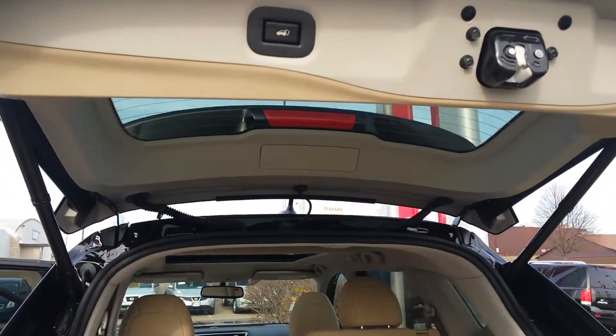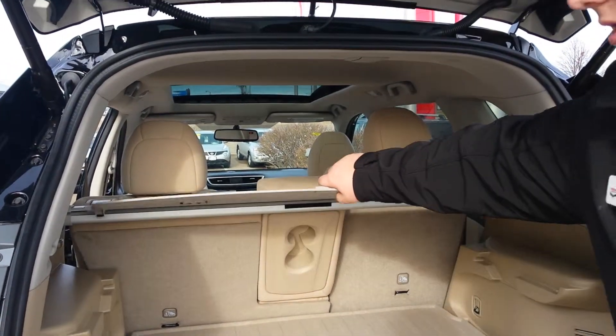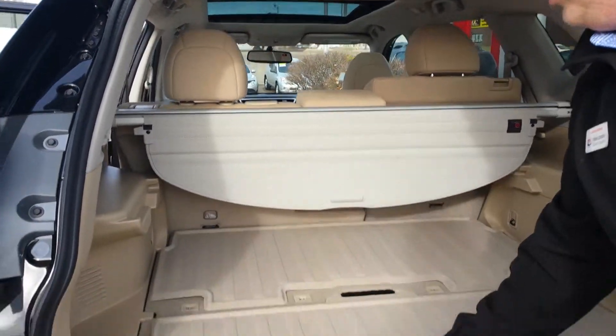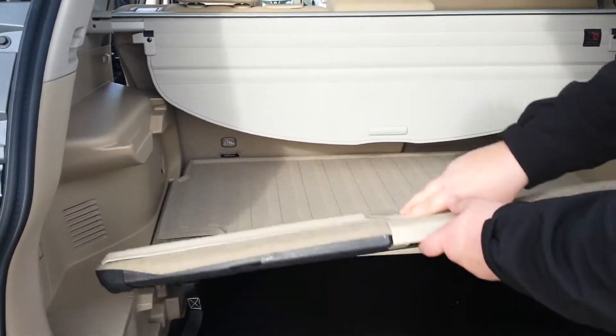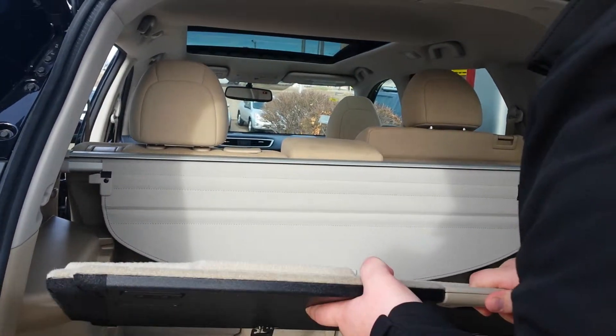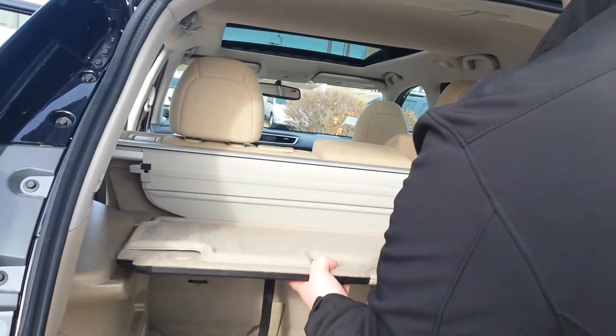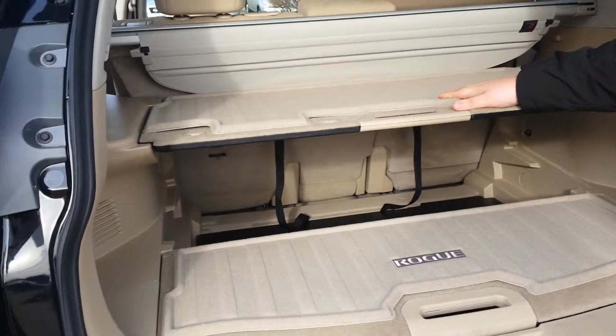Right up here is your privacy screen, so you can have things back here and no one can see what it is. You've got your extra storage right here, and these do come out so you can have two different levels of storage.